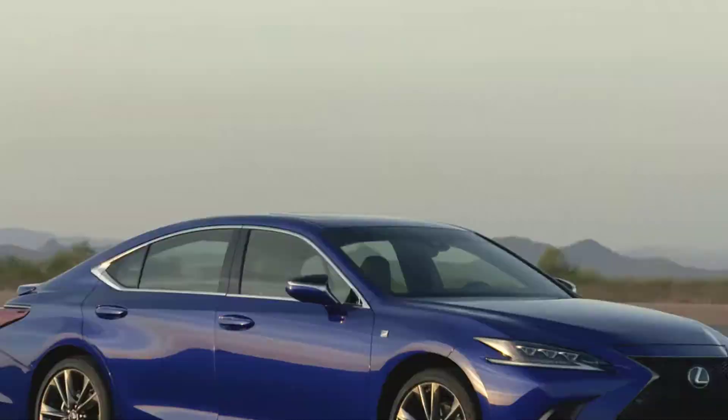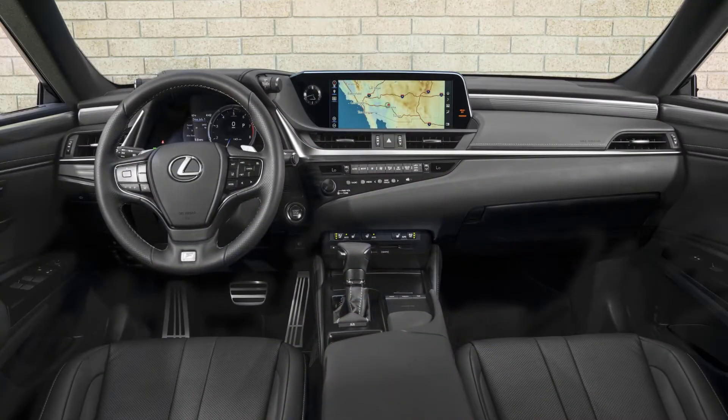It's a very comfortable interior. That's what Lexus is known for — these beautiful interiors. It's just a nice feel. Good ride.